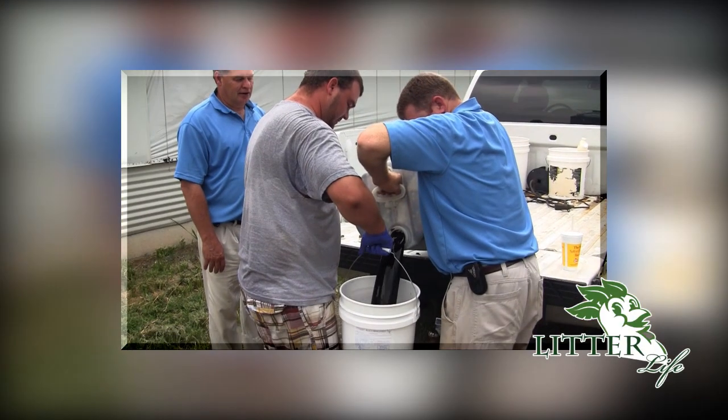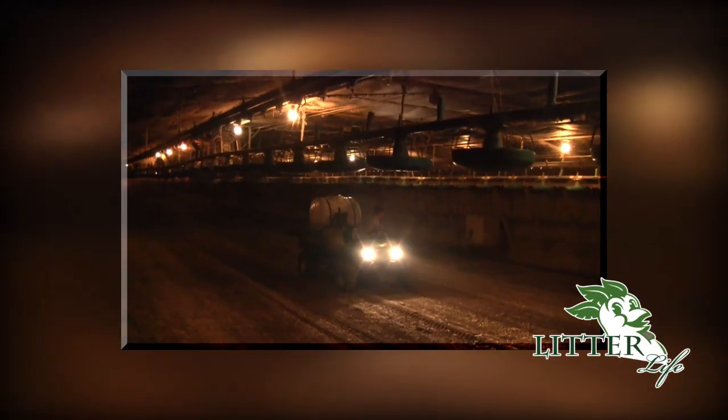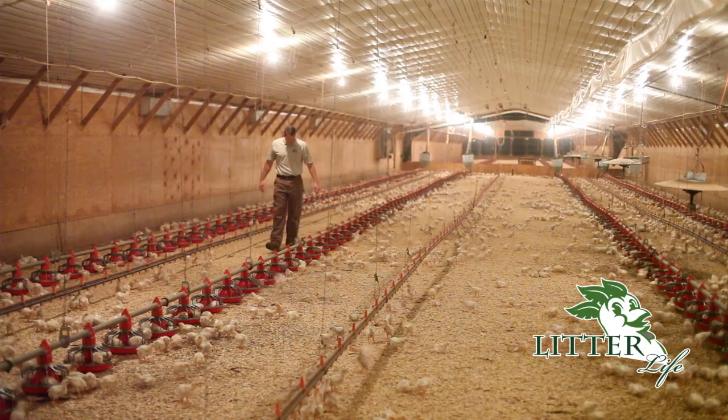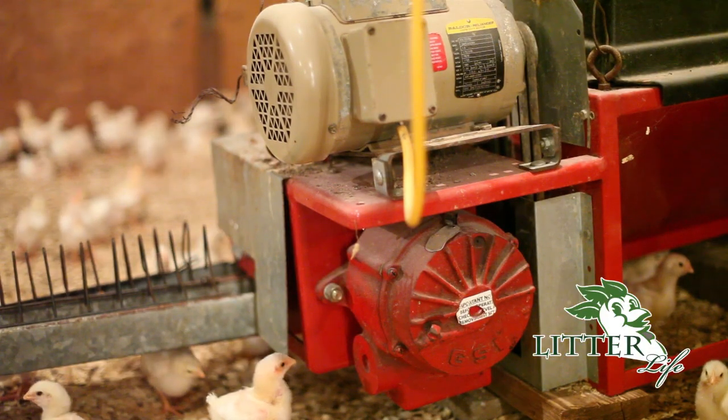Litter Life is clearly a far better value because it treats ammonia and it protects the health of your investment. Ease of application is another factor that creates huge value. Litter Life is a liquid so it can be applied more quickly and more easily, and that's going to help you lower your labor costs significantly. And since it's non-corrosive, you won't have to invest in special equipment to apply it or have to replace equipment ruined by corrosion.